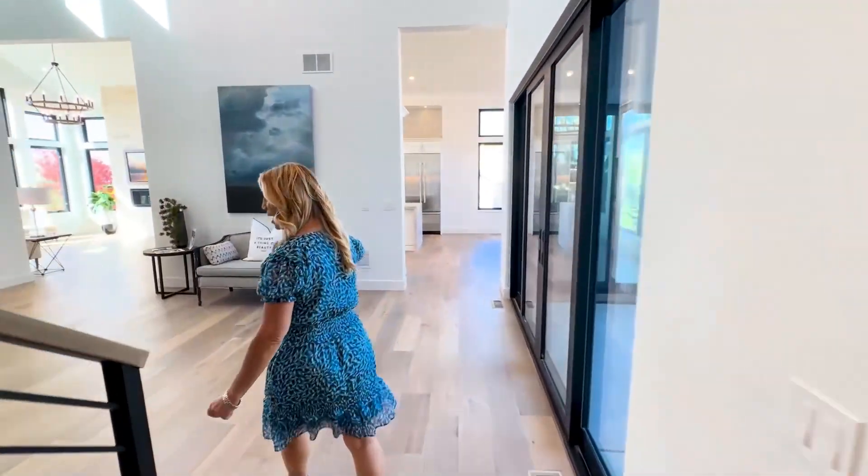Now we'll continue over here and I'm going to show you another bedroom, and it has a bathroom attached as well. I really like how they're using different countertops and different cabinetry in each of the bathrooms so it's not so boring — you get a little bit of uniqueness in each of the spaces. That's what you can get with a custom build.